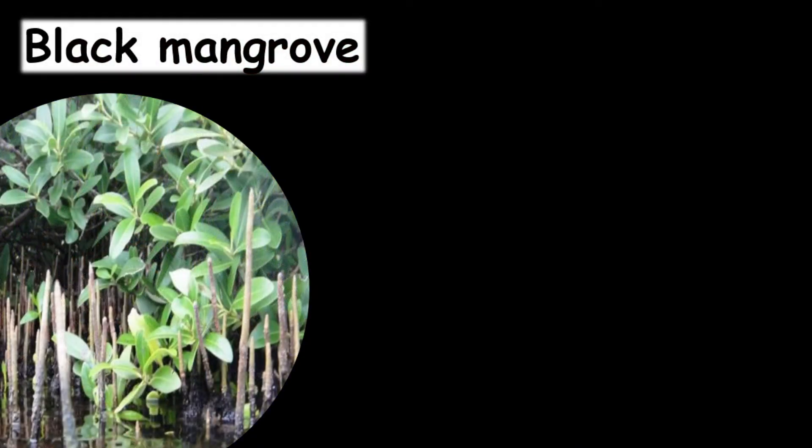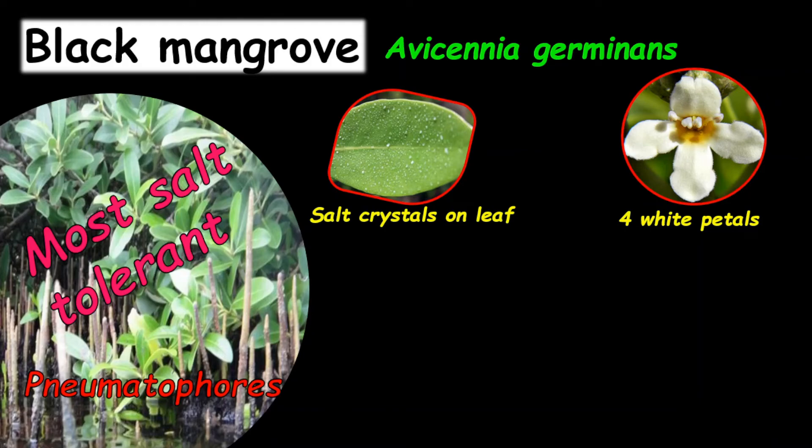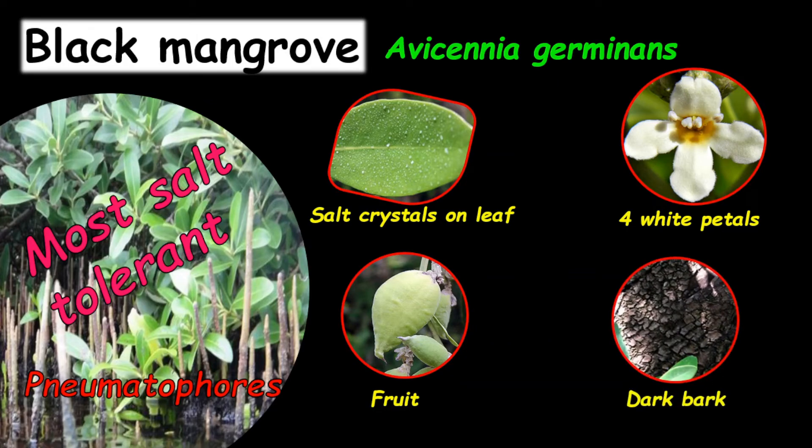For the black mangrove, the scientific name is Avicennia germinans. This plant is more salt-tolerant. It also has pneumatophores — roots that stick out of the soil into the air, so they are aerial roots, also called breathing roots. The leaves generally have salt crystals, especially at certain times of day when water evaporates and leaves the salt behind. The flowers tend to have four white petals. The fruits are specifically torpedo-shaped. The bark is generally dark.